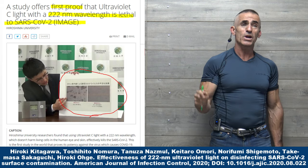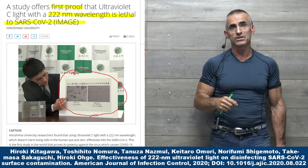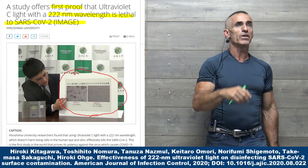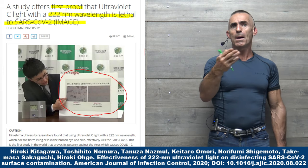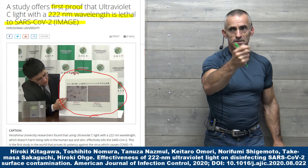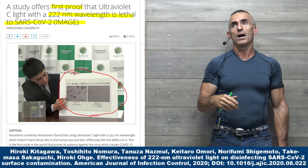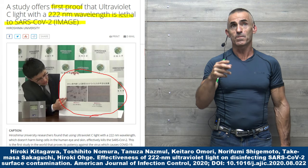Why is that important? Because UVC 222 nanometer does not appear to penetrate the non-living surfaces of the skin or the eyes, and therefore does not harm living cells. This means you have a viable technology available now that can be utilized and installed in hospitals, nursing homes, restaurants, retail locations, public schools, and birthday parties — which could basically stop the transmission of airborne virus via masks and distancing.